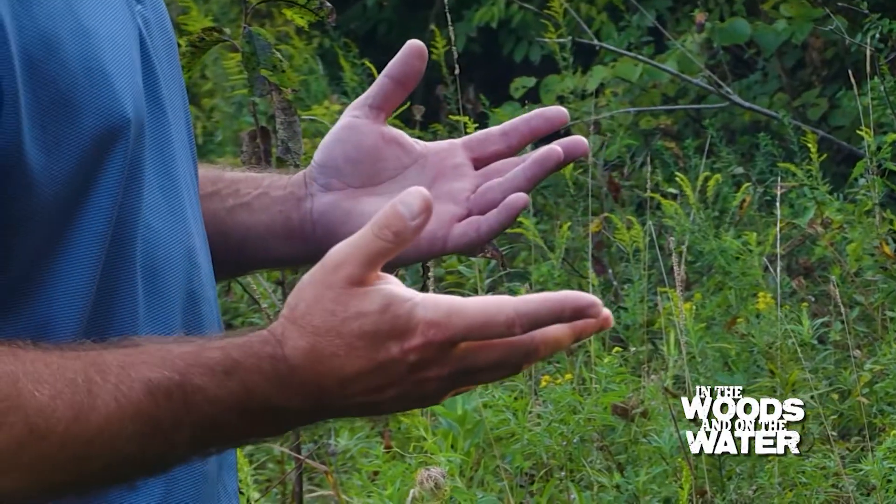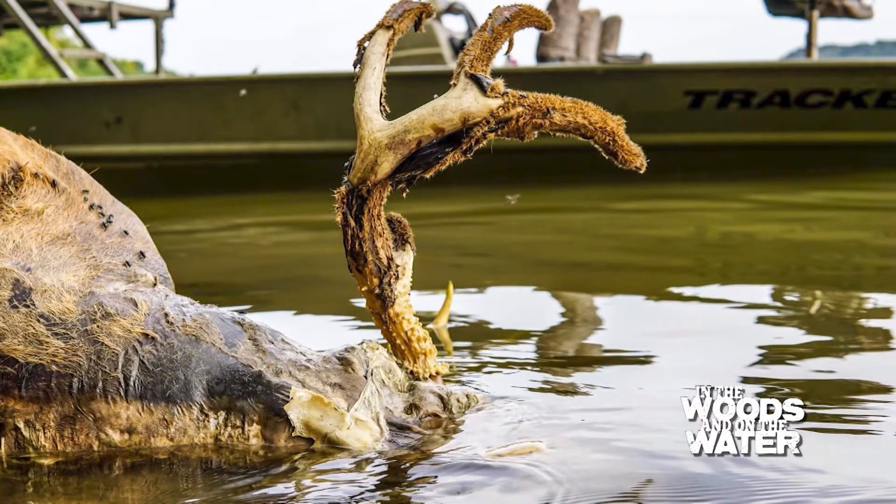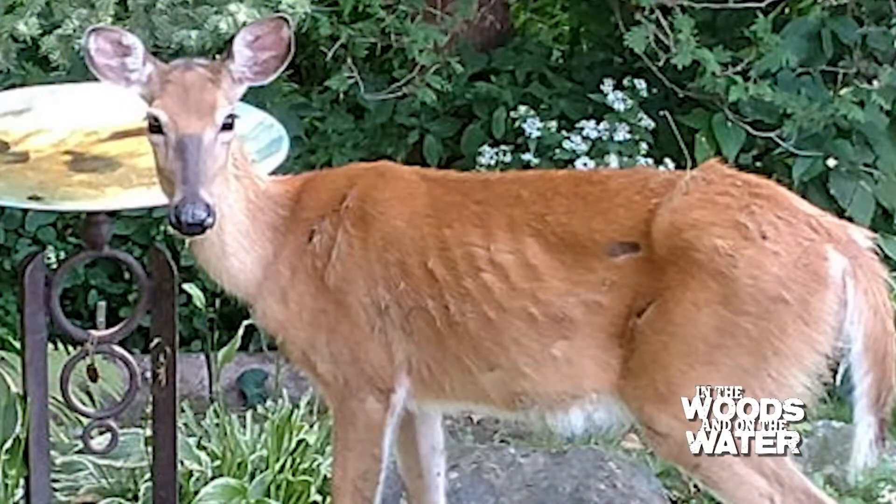If you see a dead deer on your property, all is not lost — it's most likely hemorrhagic disease or blue tongue here in Kentucky. What's that deer going to look like? Well, they're typically found around water, either sick or dying. They can act neurologic, so lethargic, kind of stumbling, really slow. They don't really respond to human presence — they may just act like they don't care that you're there.